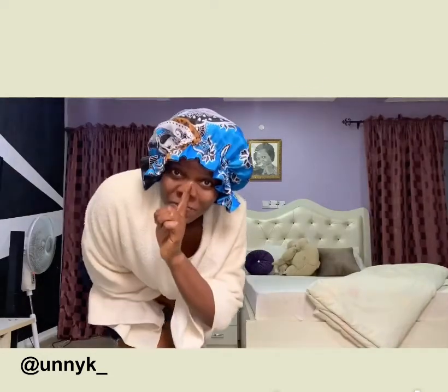All right, signing out! Thank you guys for watching. See you next time, and don't forget to subscribe if you haven't subscribed yet. Bye!